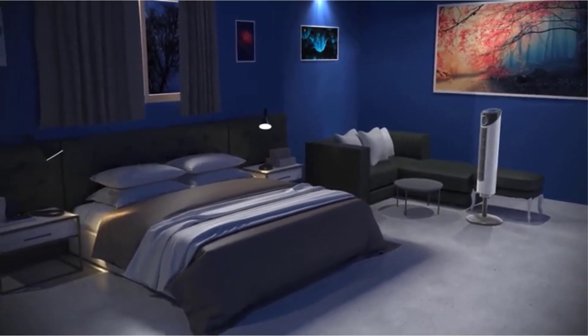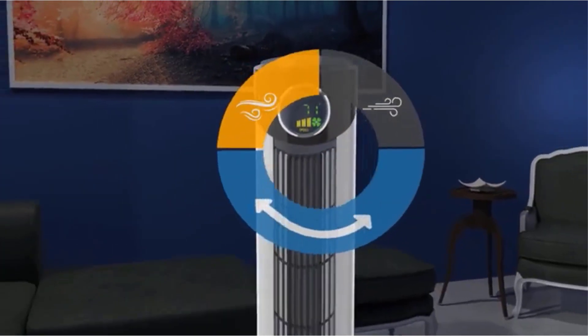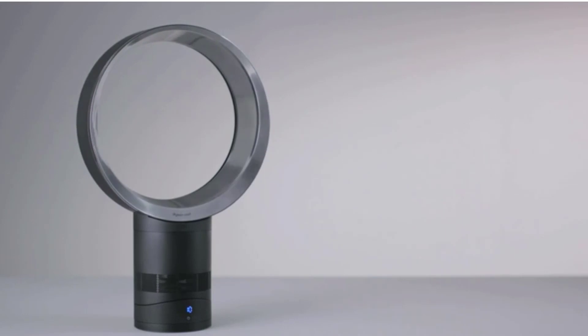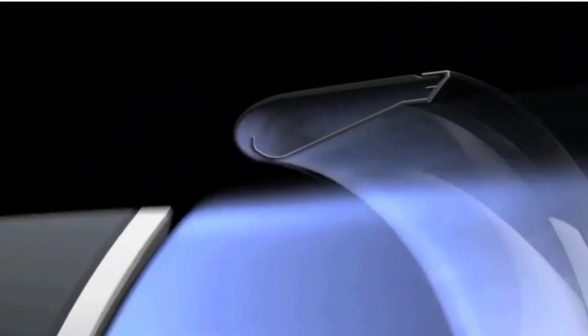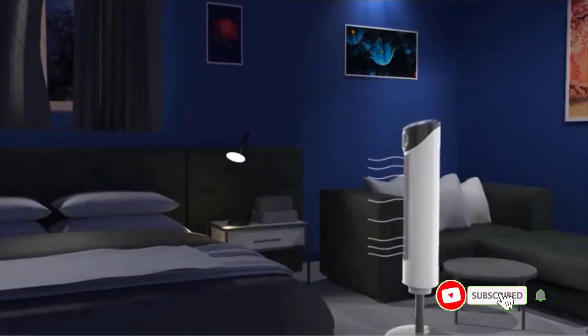While looking for the best tower fan, it is important to think about what exactly you are looking for and how you will use it. Do you want something for the bedroom that has white noise? Are you after something that blows furiously? Are you looking for something that fits in with nice decor? Are you on a budget? There are a number of questions to ask and we hope to provide the answers in this video.